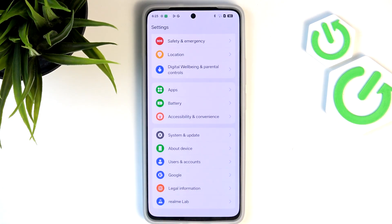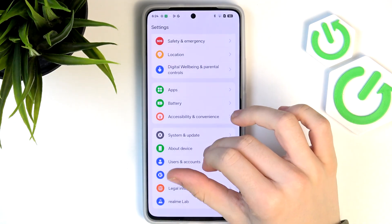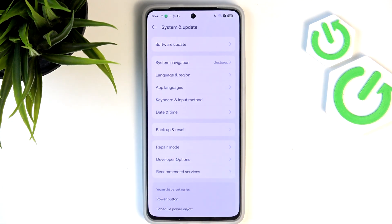Another important setting for both security and performance is Auto Update, which keeps your phone updated with the newest features. It's pretty crucial to have your phone updated regularly so it runs smoothly and securely. Go to Settings, then System and Update, then Software Update.